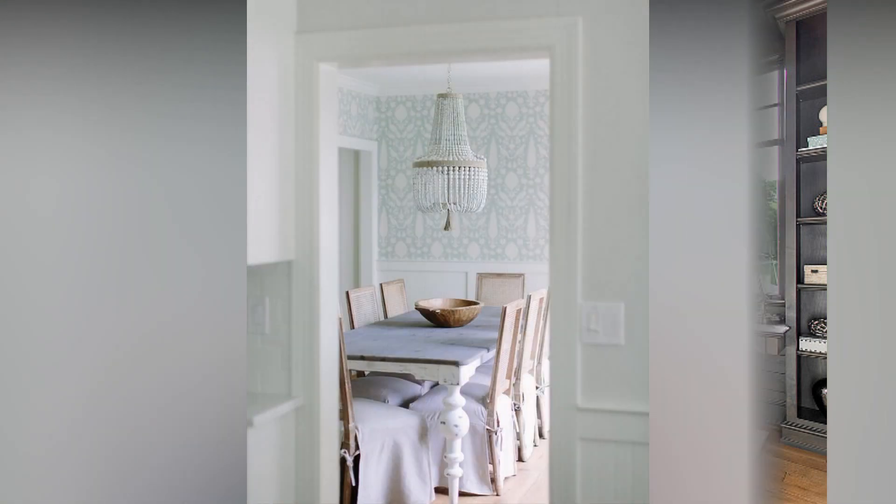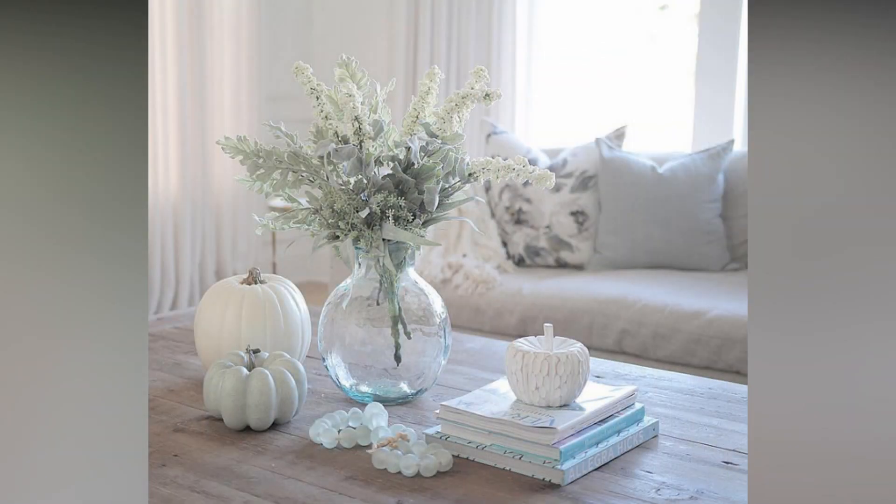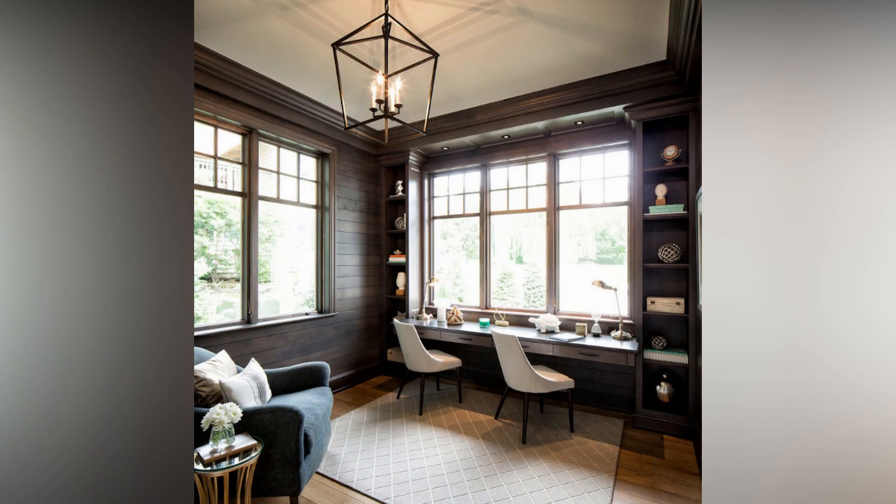The allure of window treatments — they're more than just functional, they're an opportunity to enhance your decor. Choose curtains or blinds that complement your room's style and allow the right amount of natural light. Consider layering sheer and heavier drapes for both privacy and elegance.